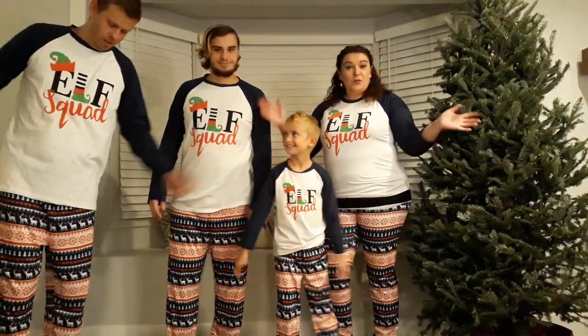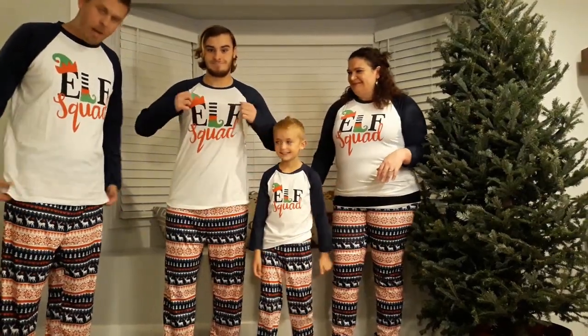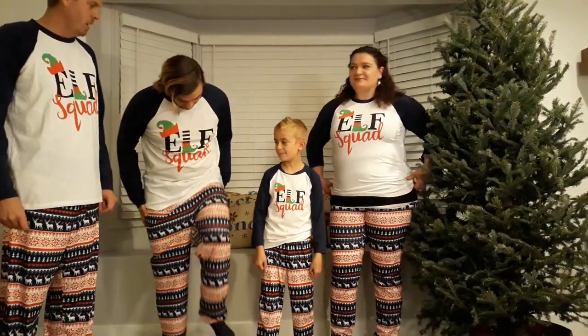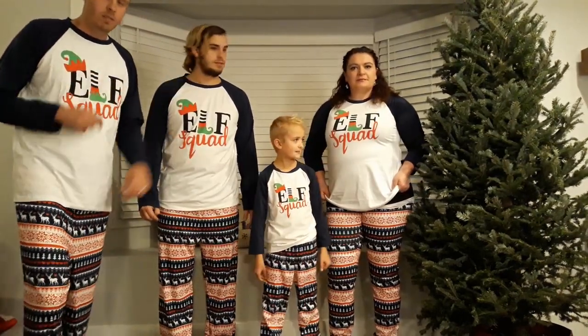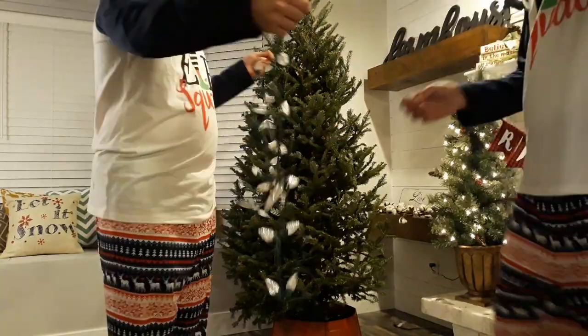We're the elf squad! We've got our awesome PatPat pajamas from patpat.com. You feel awesome - thanks PatPat! So next we're gonna go ahead and decorate our tree. Yep, it's getting done!